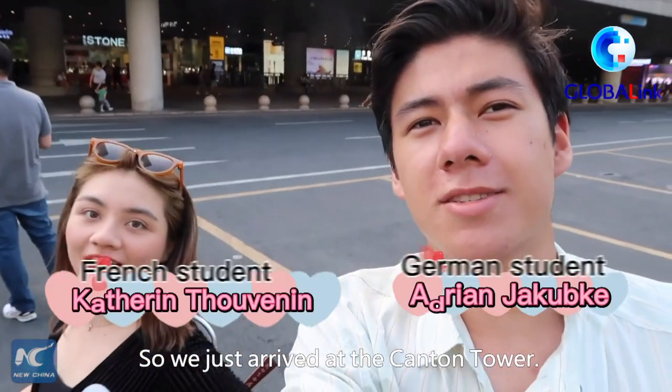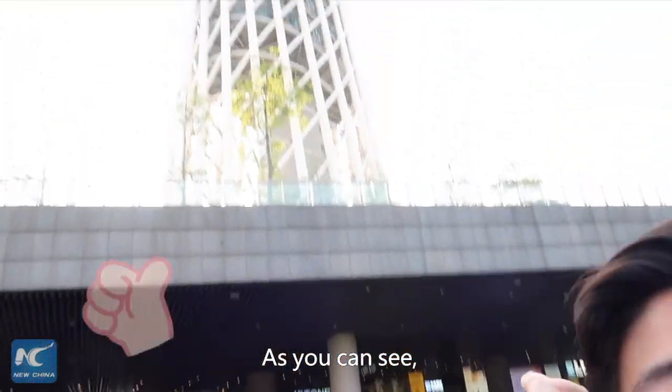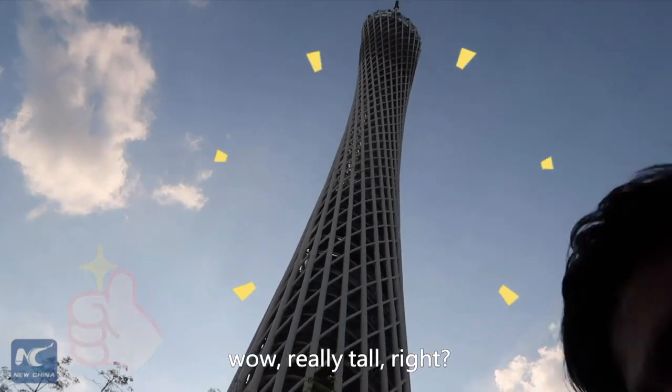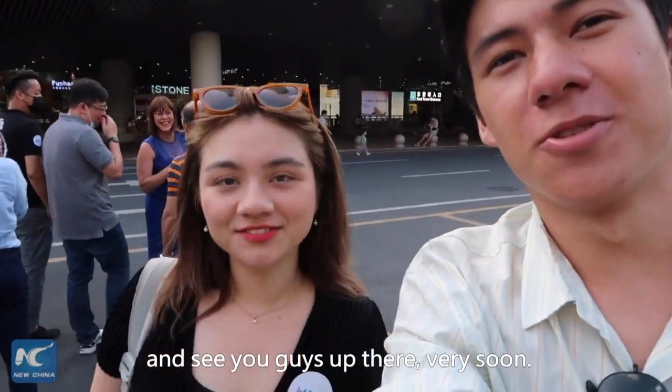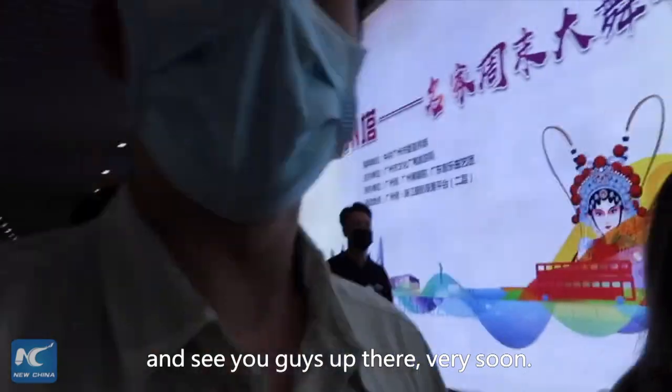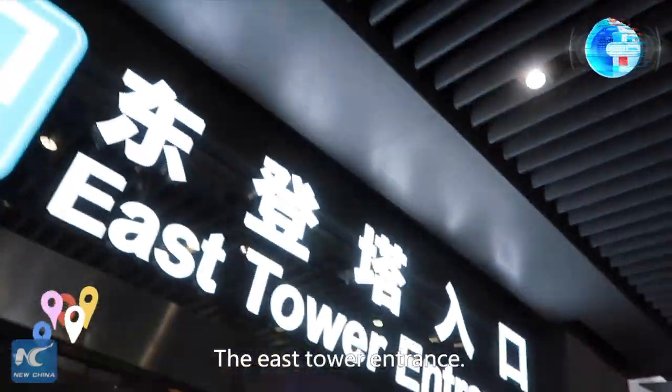We just arrived at the Guangzhou Tower. As you can see, it's really tall, right? Yeah! We are really excited to get up there and we will see you guys up there very soon. Now we are at the bottom of Guangzhou Tower, at the East Tower entrance.